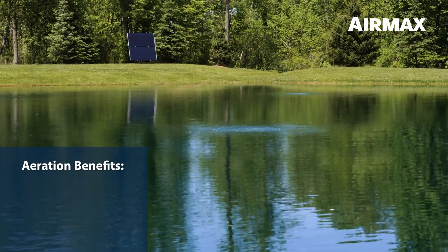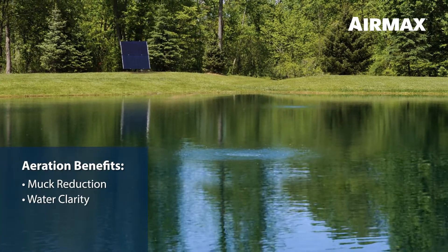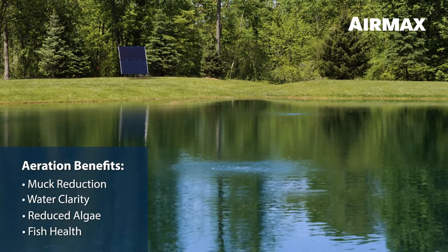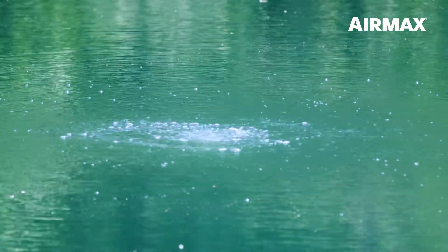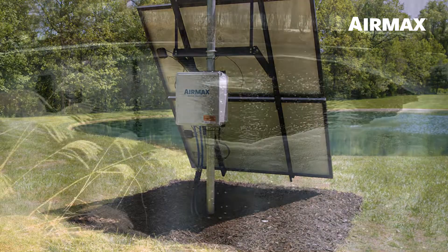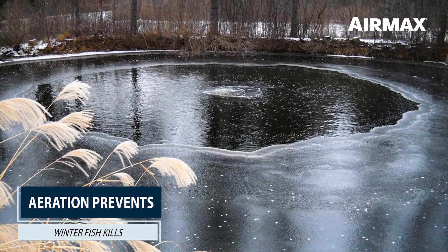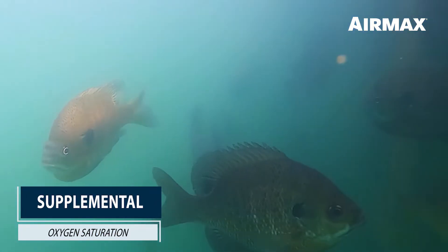Aeration provides many benefits to the health of a pond, such as muck reduction, water clarity, reduced algae, and fish health. These benefits are optimized when aeration operates approximately 24 hours per day. Direct drive systems, which run up to 12 hours per day, can prevent winter fish kills in freezing climates and provide supplemental oxygen saturation during the hot months of summer.